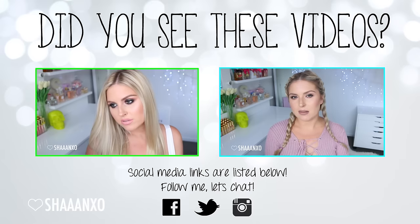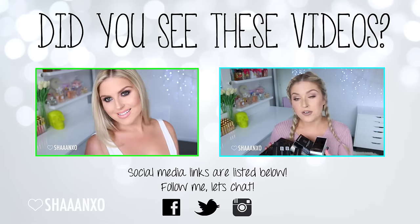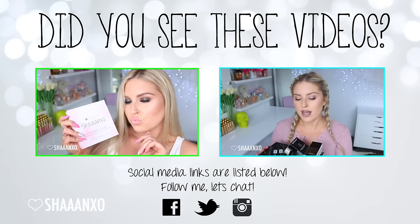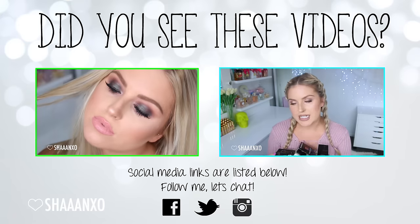Hey everyone, so recently I placed a rather large order on Sephora, so I thought I'd better do a haul for you today. A few of these things are just things I've wanted to pick up for myself, and then the majority are actually products that you guys have requested — reviews, first impressions, etc.